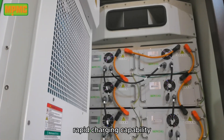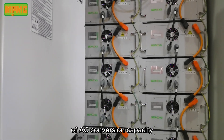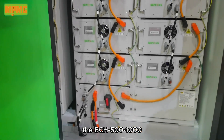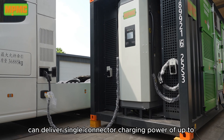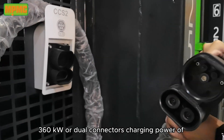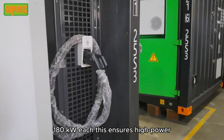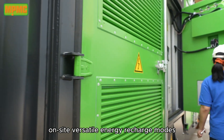Rapid charging capability: with the ability to provide up to 500 kW of AC conversion capacity and a battery capacity of 1,000 kWh, the BCH 500-1000 can deliver single-connector charging power of up to 360 kW or dual-connector charging power of 180 kW each. This ensures high-power fast charging for electric loads and meets the diverse power needs of other industrial loads on-site.